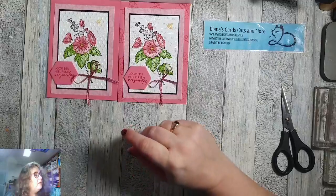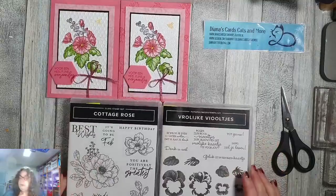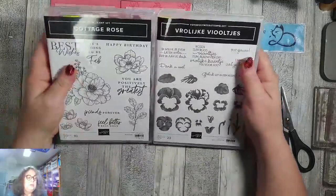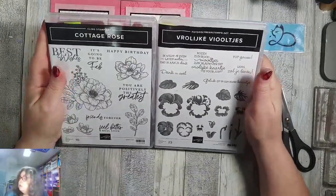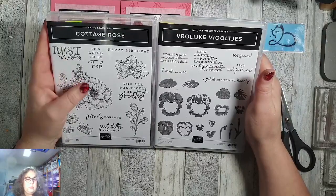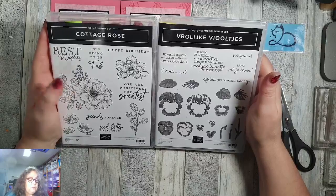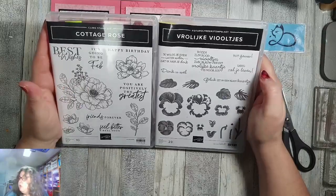Voor volgende week willen jullie weten waar je dan weer uit kunt kiezen. Ook dan blijf ik bij de bloemen. Deze twee stempelsets komen straks om tien uur op mijn Facebook pagina, en dan kan je daaronder aangeven welke jouw voorkeur heeft: de Cottage Rose of de Vrolijke Viooltjes.